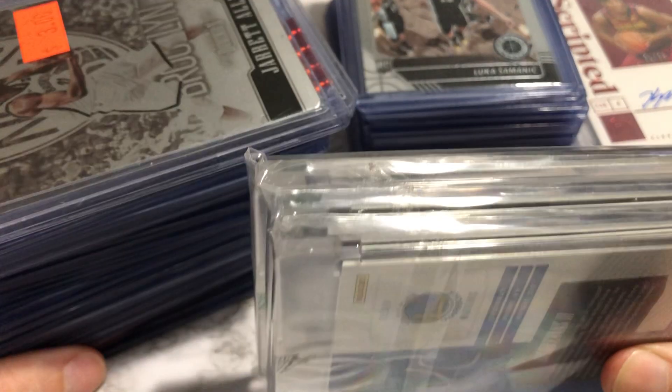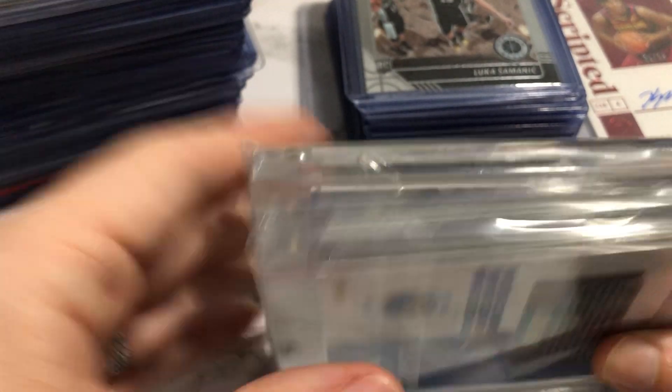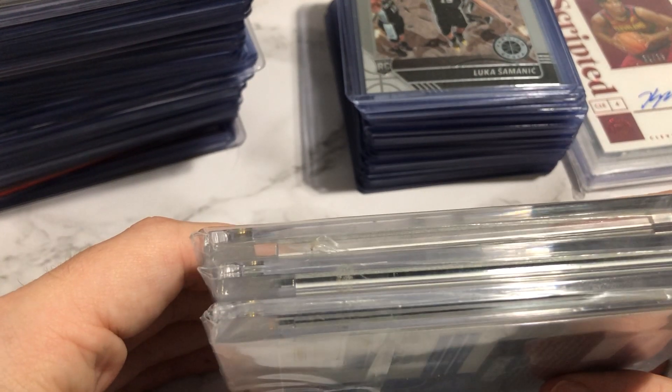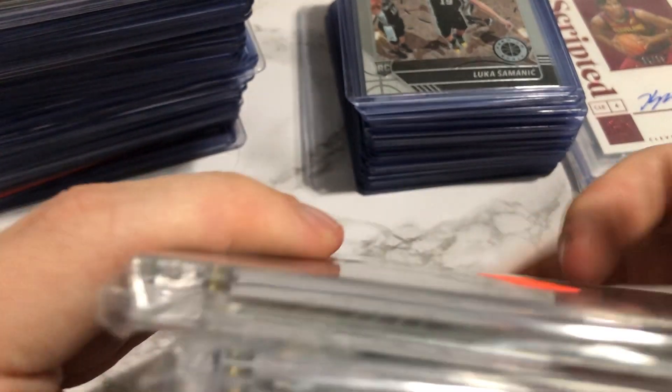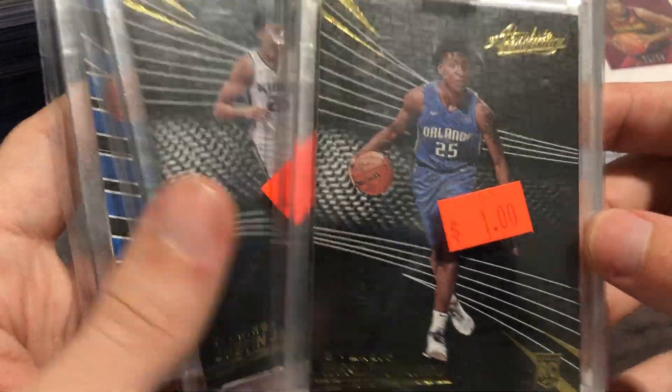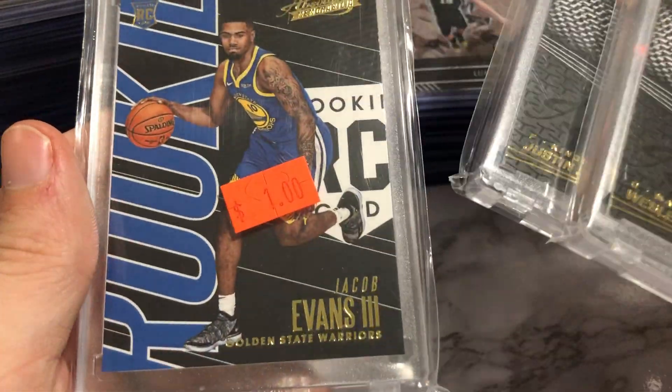This whole stack of stuff cost me $100 on the dot. I went to different people, made negotiations, took my time. Be patient — that's all I'm going to say. Don't blow your wad. These three — not big deals. Justin Jackson, Jacob Evans. I paid a dollar each for these.